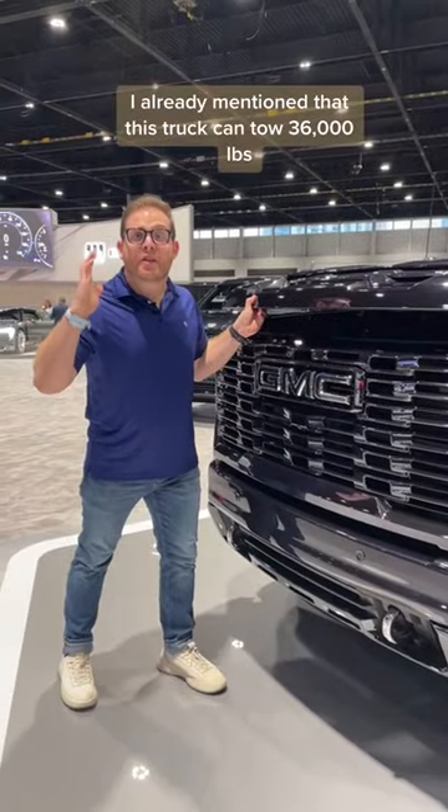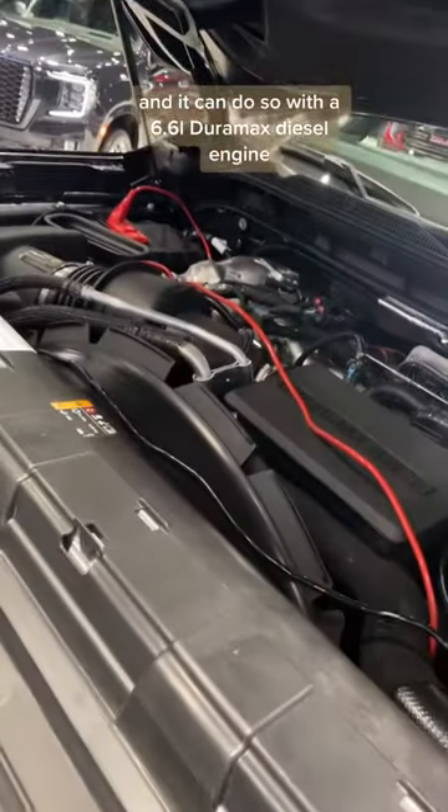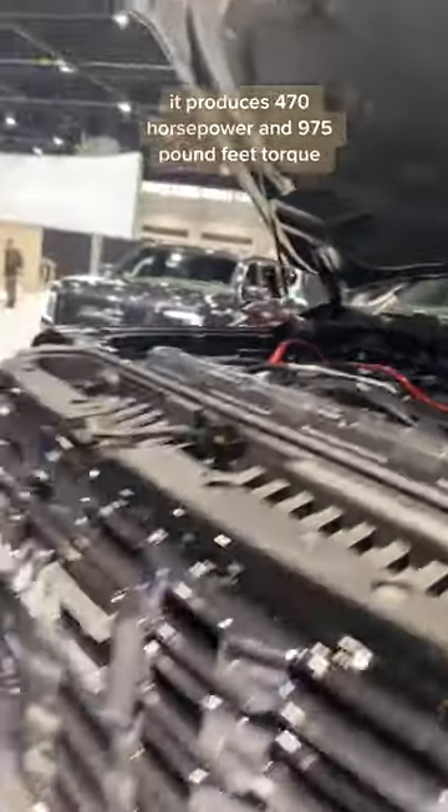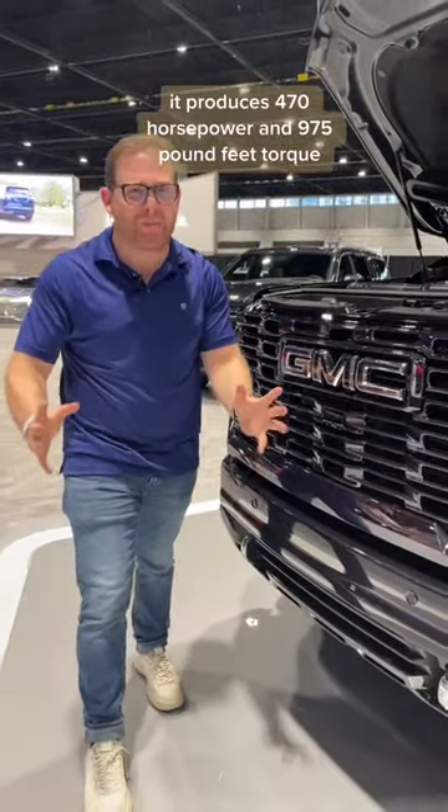This truck can tow 36,000 pounds and it can do so with a 6.6 liter Duramax diesel engine. It produces 470 horsepower and 975 pound-feet of torque.